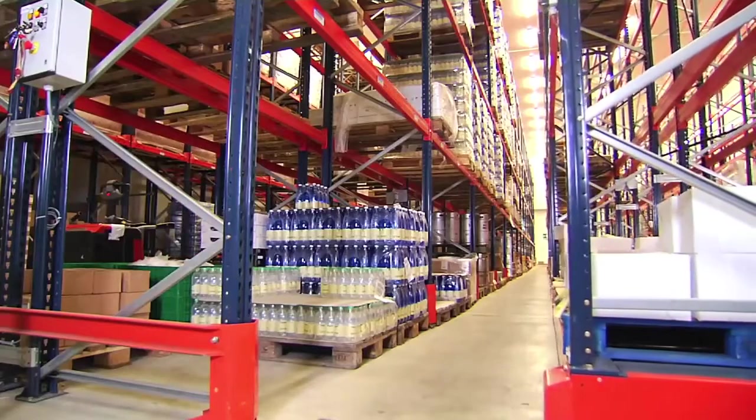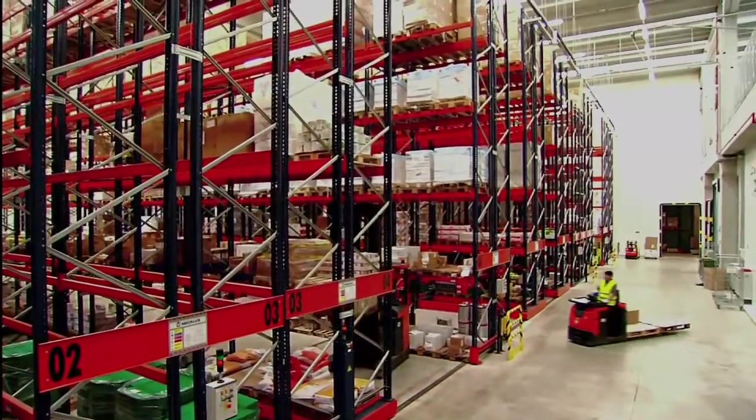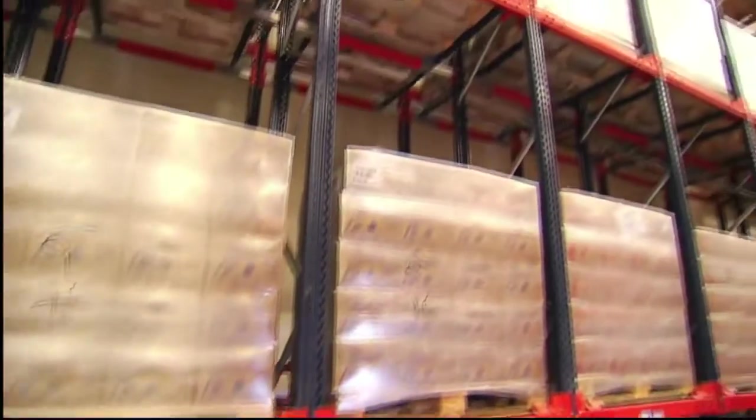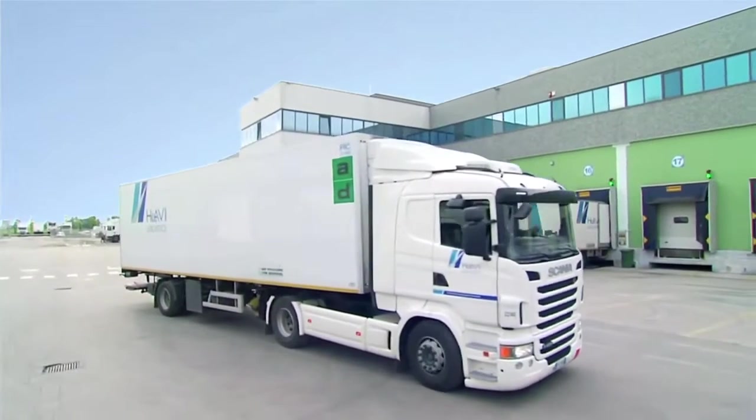The Havi Logistics Group is a global benchmark in logistics. The Havi Distribution Center in Milan is one of the most advanced — a model of profitability and efficiency, achieving maximum capacity with maximum flexibility.